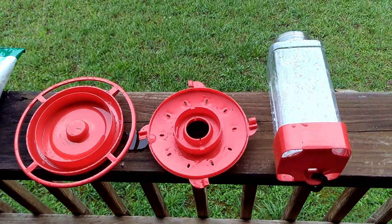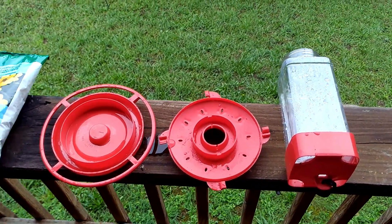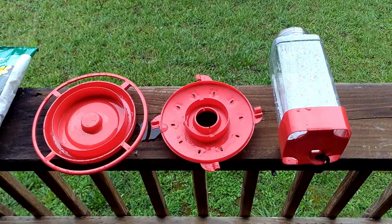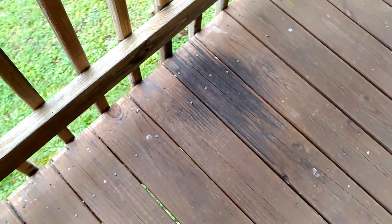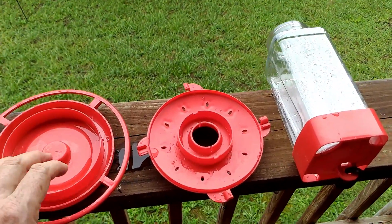I'm doing a little impromptu filming today, just using my cell phone, because I came across this really great hummingbird feeder at a really low price on Amazon. I basically got tired of hummingbird feeders that leaked sugar water onto the deck and left stains like this.